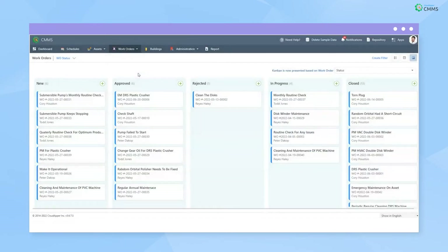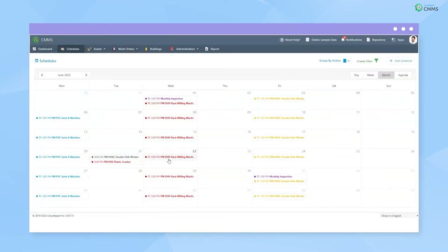Managers can also schedule preventative maintenance tasks to reduce unwanted shutdowns and increase the lifespan of assets.